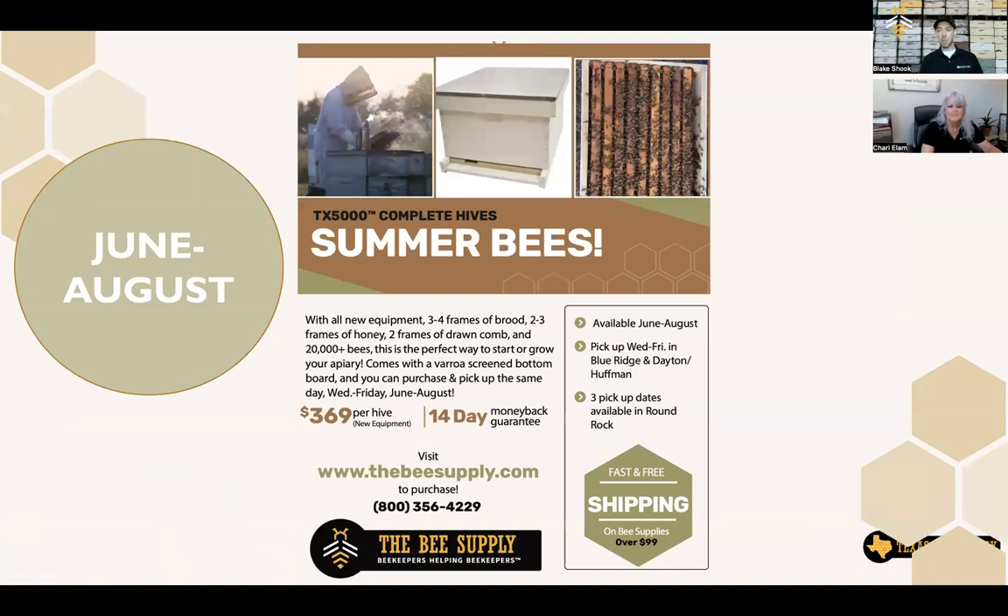Quick reminder, we do still have summer bees available. Time is virtually gone and we're only selling summer bees for a couple more weeks. We could sell bees through the fall, but we don't because we want to make sure this complete hive has time to build up before winter. We stopped selling bees in late August because if you buy them then, put a honey super on and feed them, they still have enough time to build up for winter.